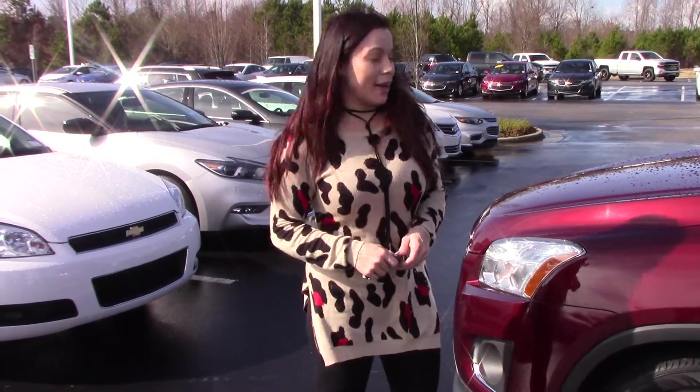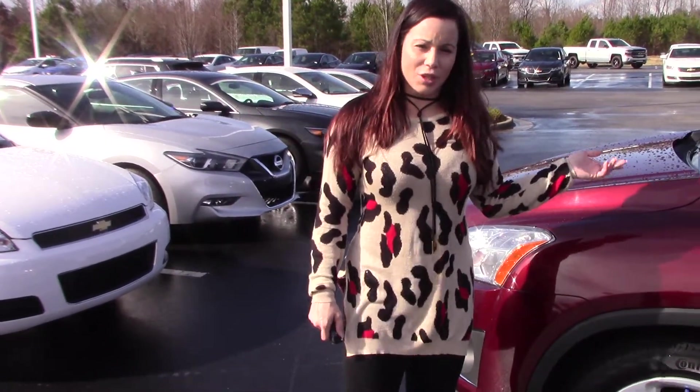Hey, I'm Kristin at Hubert Vester Chevrolet. I'm here to show you this beautiful 2016 Chevrolet Trax.